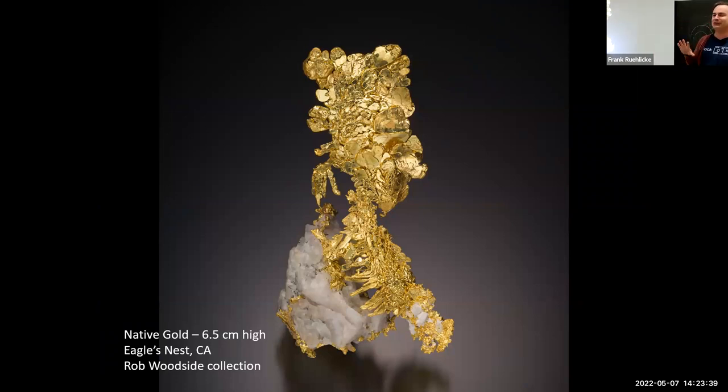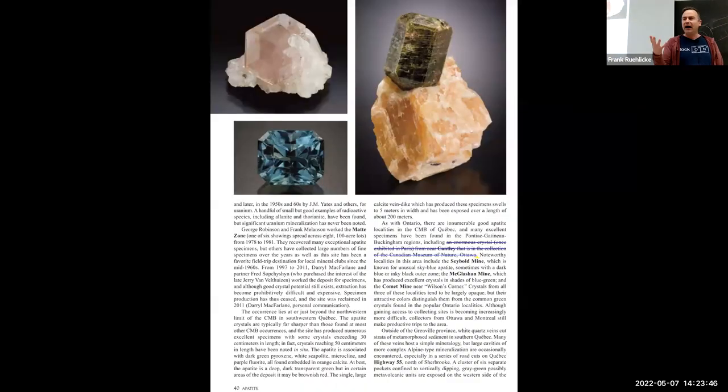Nothing elevates the caliber of your mineral photography more than really good minerals. You can be the best photographer in the world, but if all you've got is poor specimens, nobody's going to care to look at the pictures. The other important note about my process is I work primarily for print — not all my photographs get published, but I always want to protect for the option of publication. It's one thing for a photograph to look good on Facebook or Instagram; it's quite another to stand up in print. Print is very unforgiving.